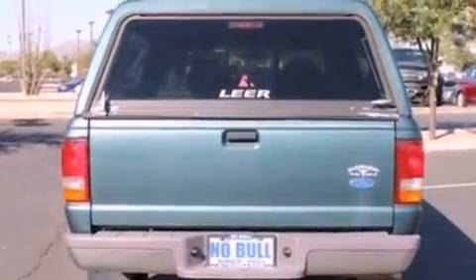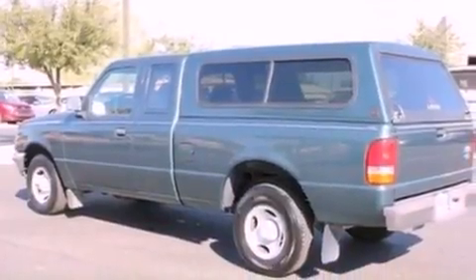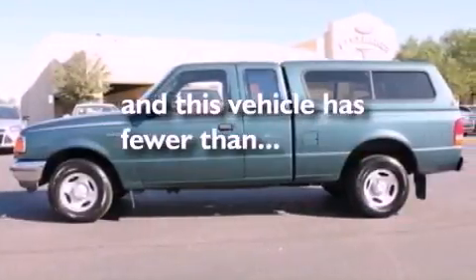All of the following features are included: a rear spoiler, a passenger side vanity mirror, an anti-lock braking system, and this vehicle has fewer than 47,000 miles on the odometer.